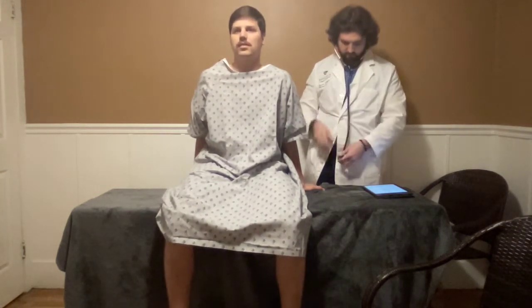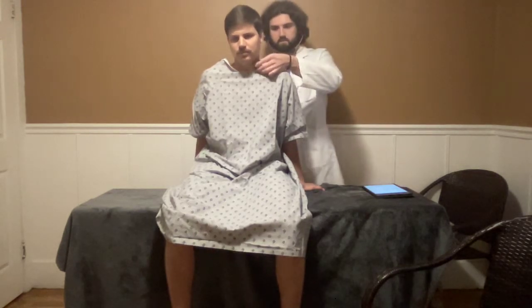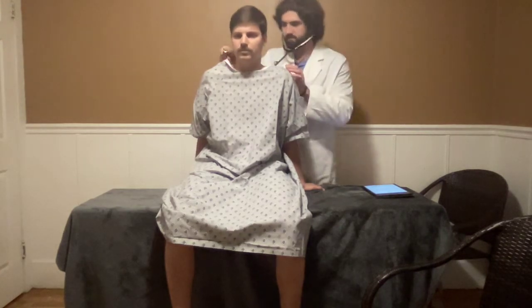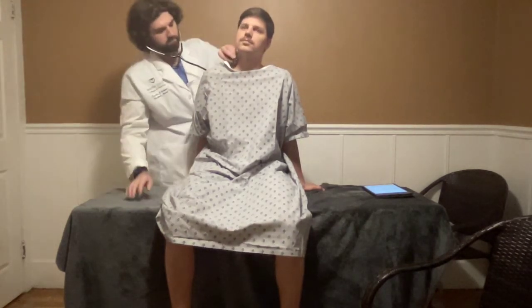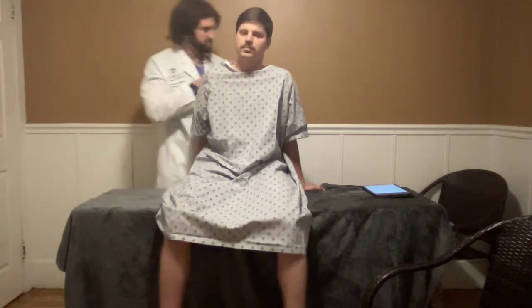Now I'm going to take a listen to your carotid arteries, one side at a time, using the bell, nice and gentle. Listening for any bruits. Nothing noted — no bruits were noted.